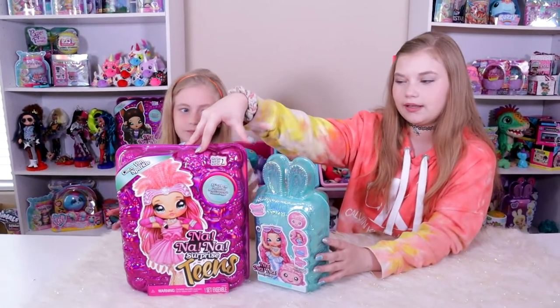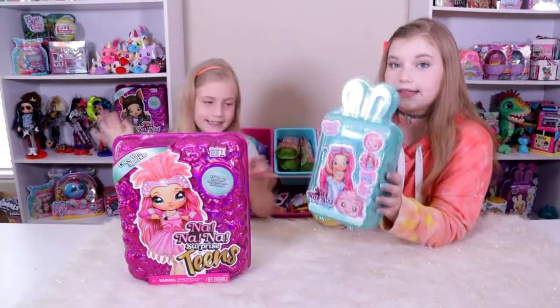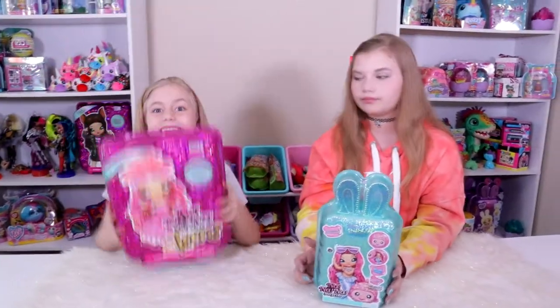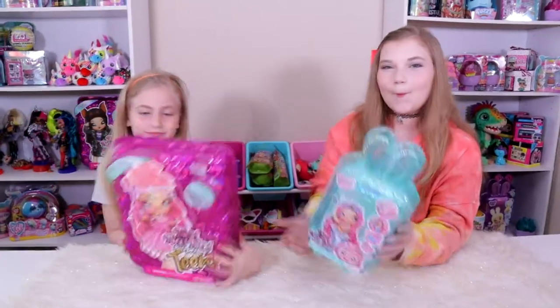The regular Na Na Na's retail for $19.99. They're on sale right now on Amazon. I don't know if they will be by the time this video comes out, but I got these on sale. All the Na Na Na stuff's on sale.